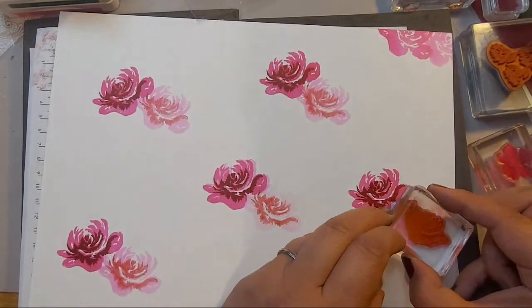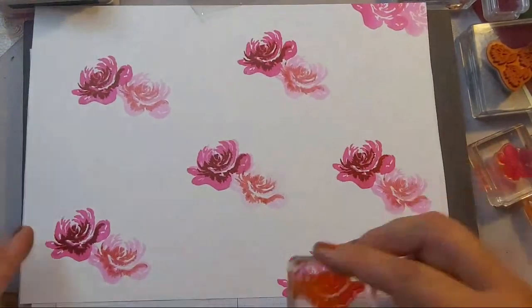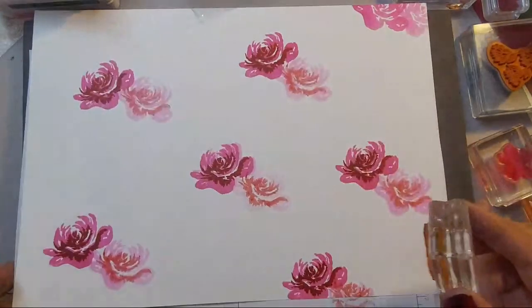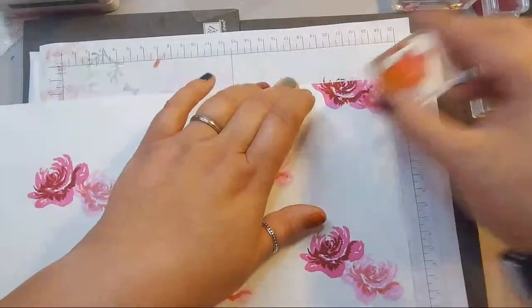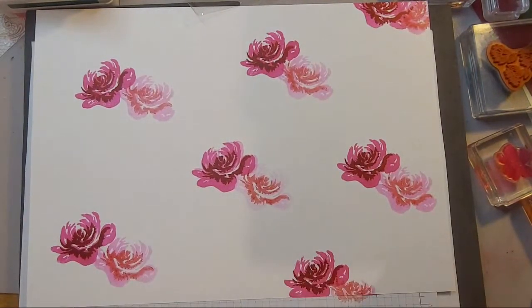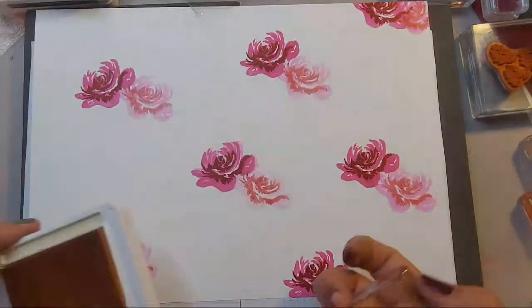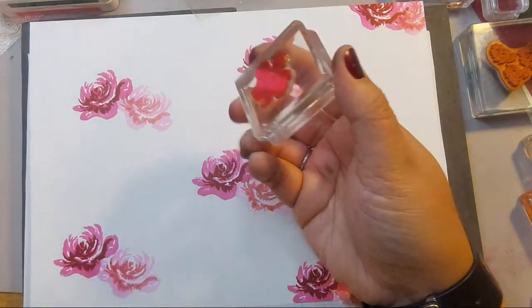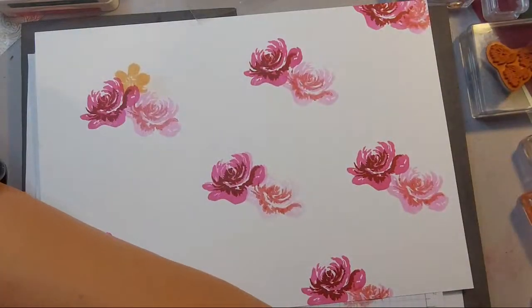I don't want to block everybody's view so I'll just do it from here. The joy of stamping all over one sheet is you can chop it all up and get lots of people enjoying what you've done rather than just one person on one card, and it kind of saves you time in the long run. I'm going to bring in this smaller flower, checking what I did last time.